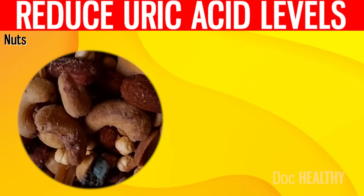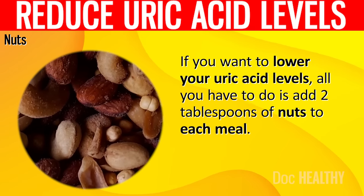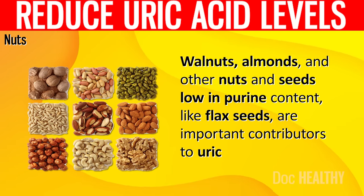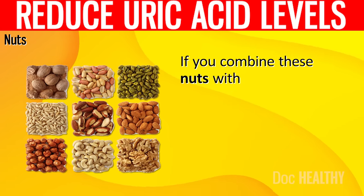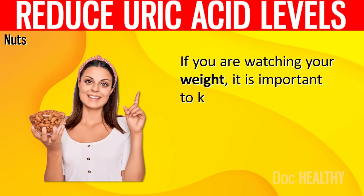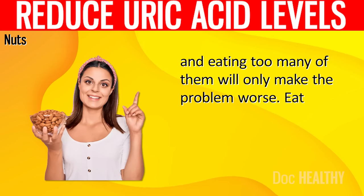10. Nuts. If you want to lower your uric acid levels, all you have to do is add 2 tablespoons of nuts to each meal. Walnuts, almonds, and other nuts and seeds low in purine content, like flax seeds, are important contributors to uric acid reduction. If you combine these nuts with some fresh fruits and vegetables, you will have a winning combination. Keep in mind that nuts have a high fat content, and eating too many of them will only make the problem worse. Eat in moderation.